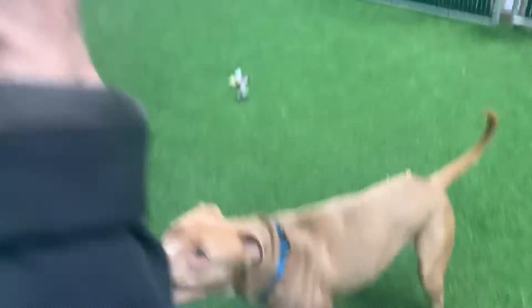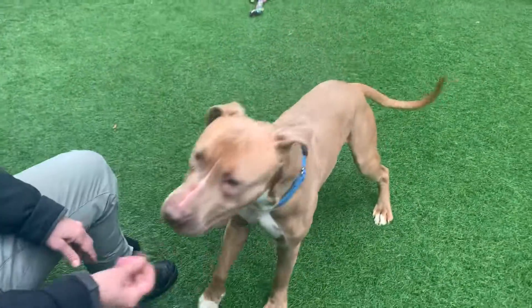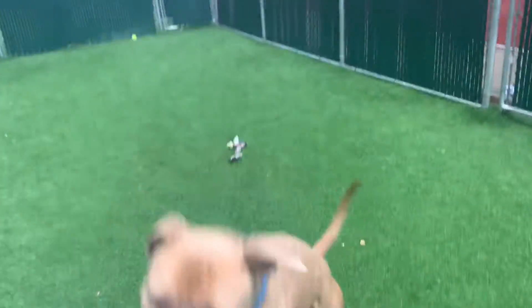And look, we're doing your training for you for free. Come get Holder! Manhattan Care Center!